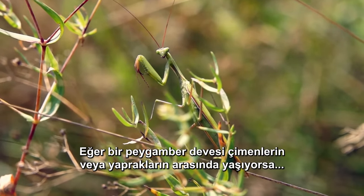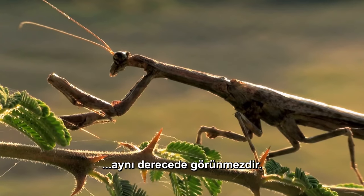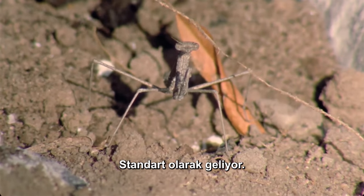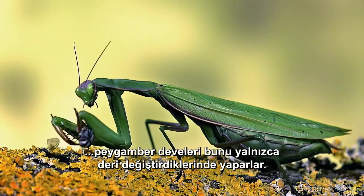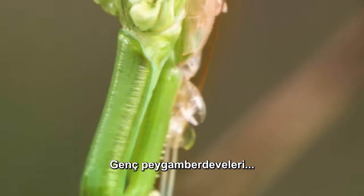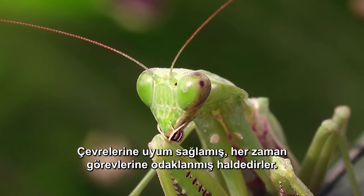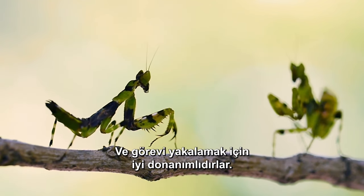If a mantis lives in grass or leaves, you might never see her. If she's among the branches or hunting on the ground, she's equally invisible. Some species can even mimic flower petals. But these special forces don't get to choose their uniform — it comes standard issue. Unlike chameleons that can change color constantly, mantises do it only when they molt, so they have to hide in the environment they best resemble. Young mantises will molt as many as nine times before becoming adults. After that, their color stays the same — by then, they've become expert assassins, tuned to their environments, always focused on their secret special forces mission, never losing sight of what they're patrolling for.